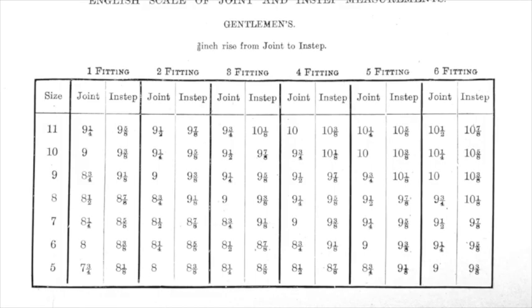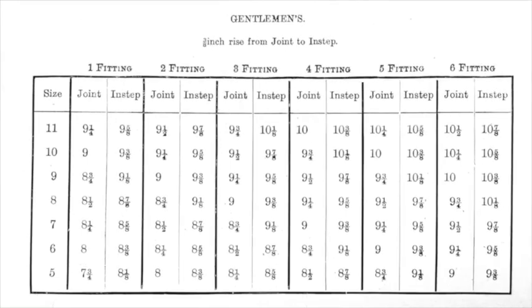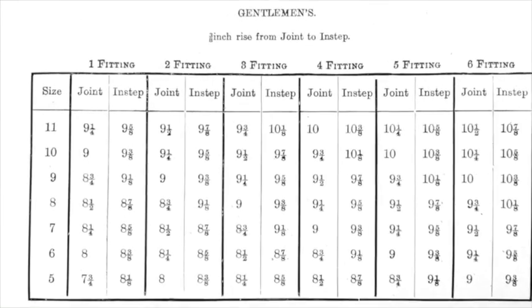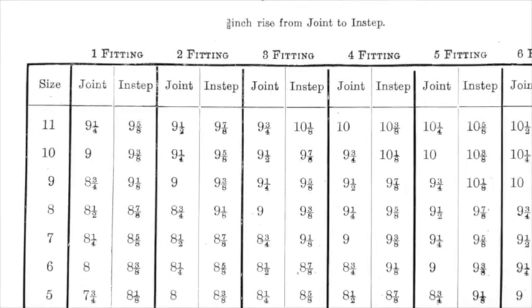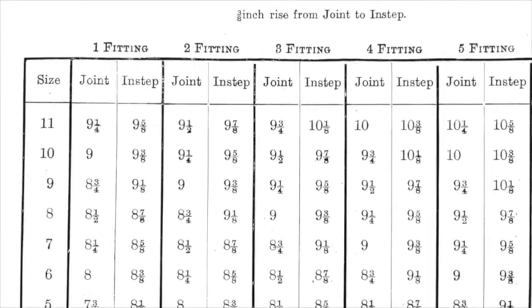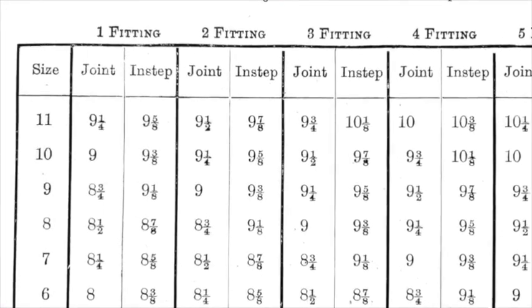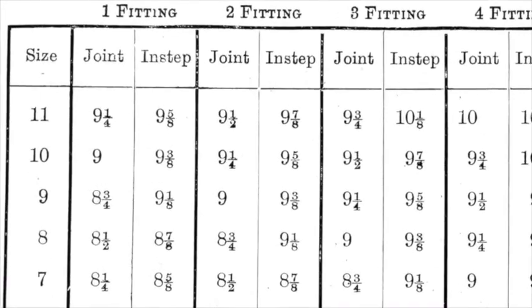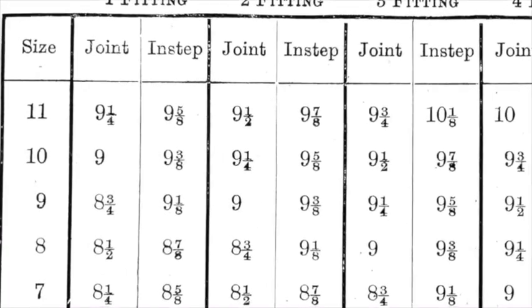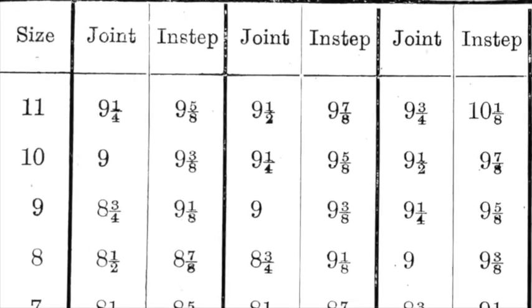Another name that can be attributed to the sizing system is W.H. Alden, who in 1881 researched thousands of made-to-measure last drafts in London and used them to create a spreadsheet of width fittings, with A or 1 as the narrowest fitting and double E or 6 as the widest fitting, done for each UK shoe size.